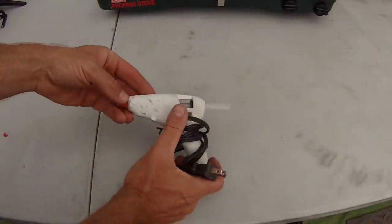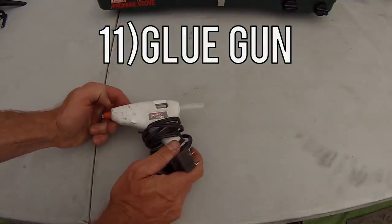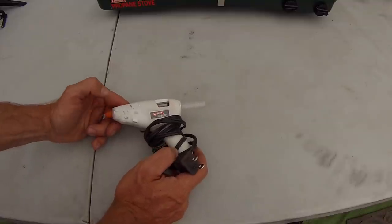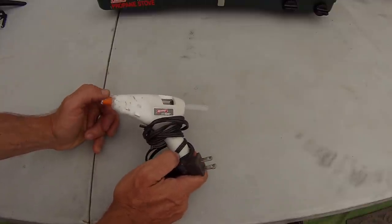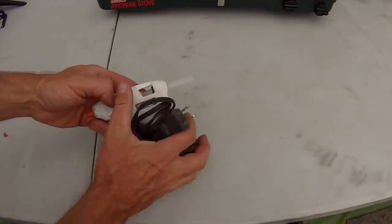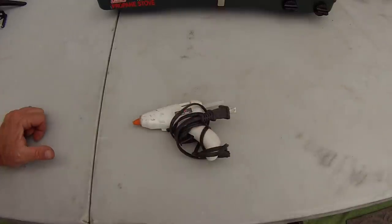The 11th thing is a glue gun. This really comes in handy because sometimes things will break on your trips and you just need a quick fix to be able to get home — or sometimes it will work as a more permanent fix. You can even heat this up if you just have a little power inverter; you don't actually have to be plugged in. This has definitely saved our butt several times.